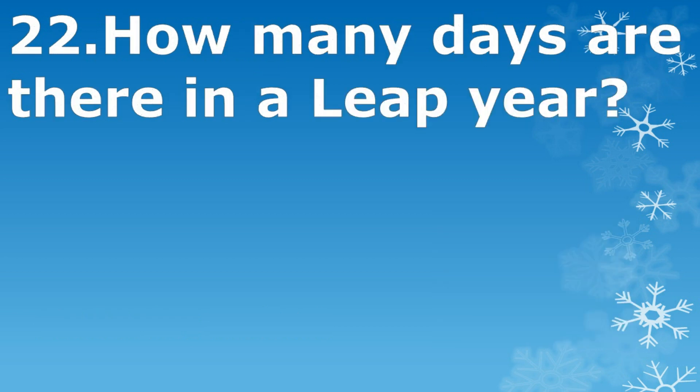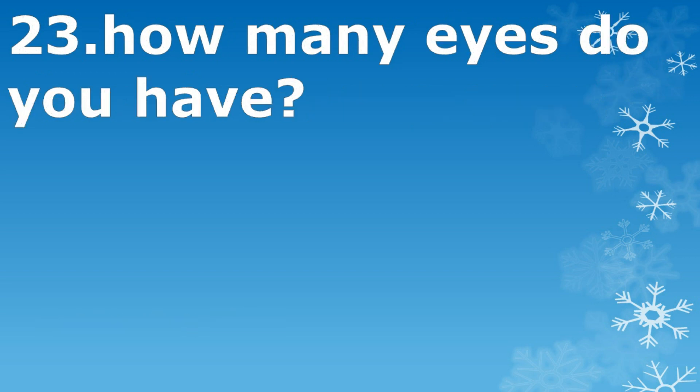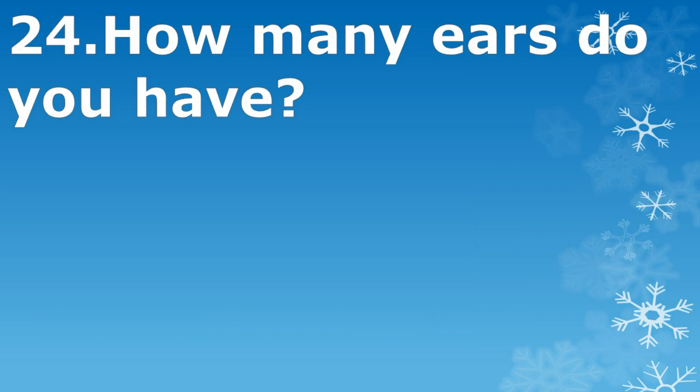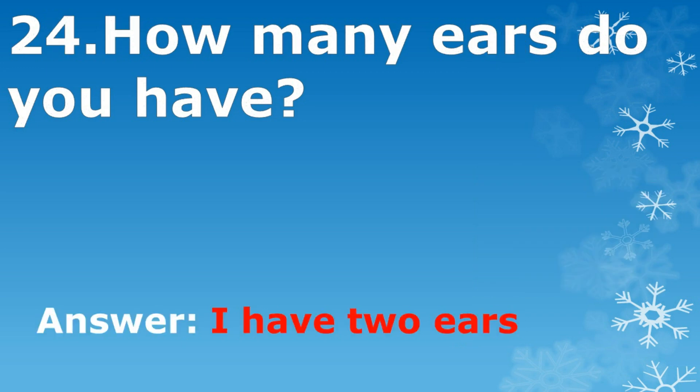How many days are there in a leap year? 366. How many eyes do you have? I have two eyes. How many ears do you have? I have two ears.